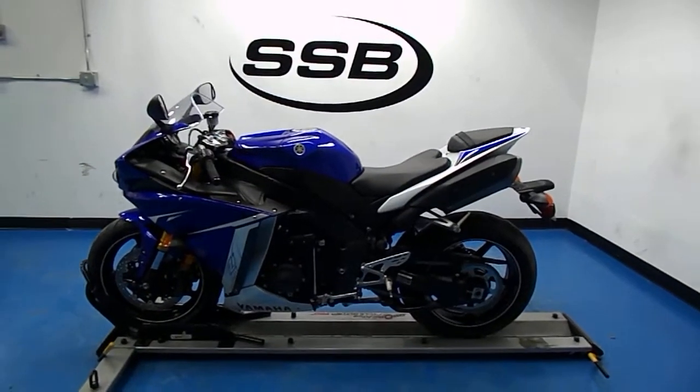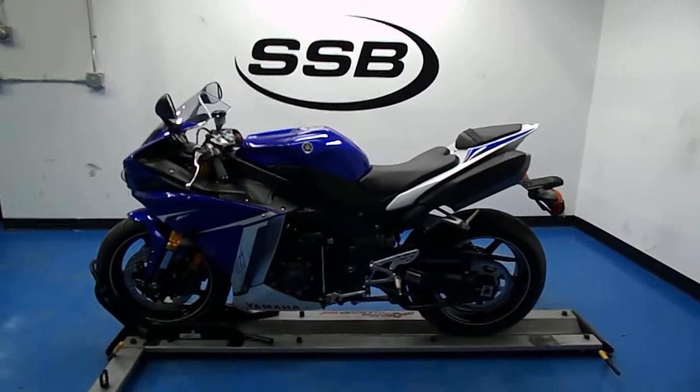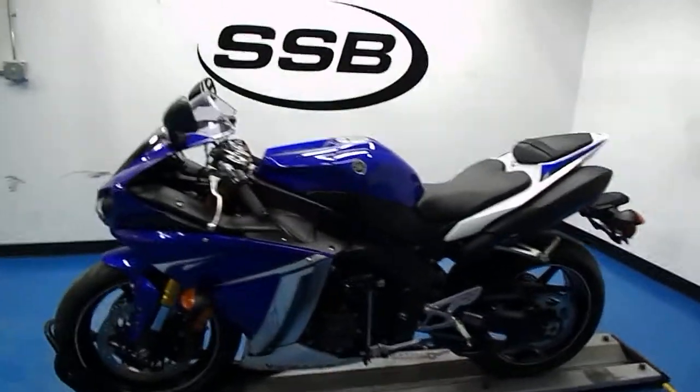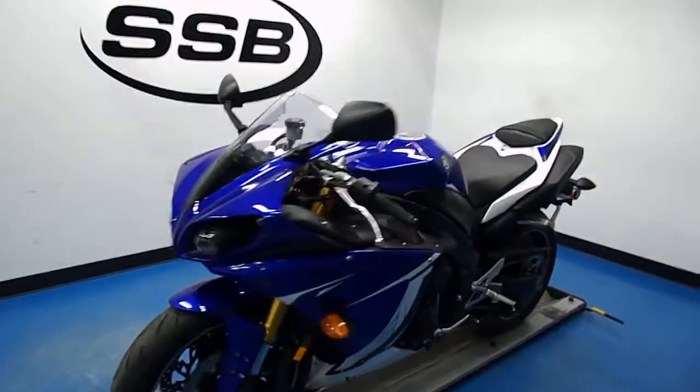Welcome to SimplyStreetBikes.com. Here we have a 2011 Yamaha YZFR1. It has just over 5,600 miles on it. This video will do a quick walk around the bike and fire it up so you can hear it running.